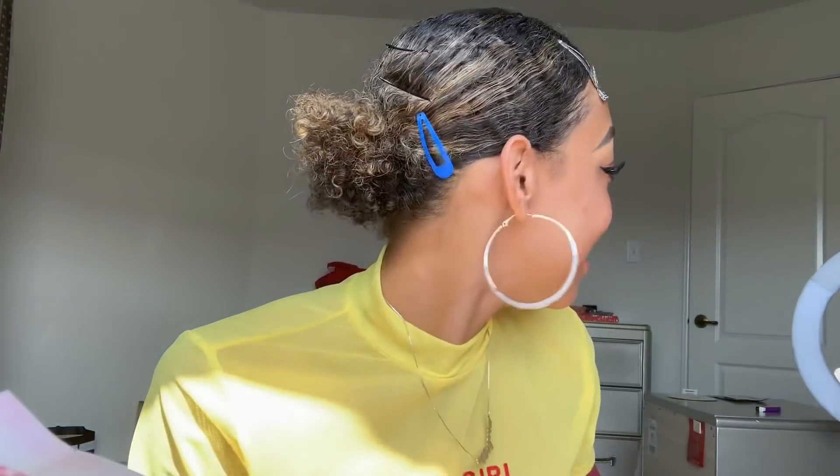Next we have a lipstick from Ufra. This is a long lasting liquid lipstick. This retails for $20 — oh my gosh, that's expensive.